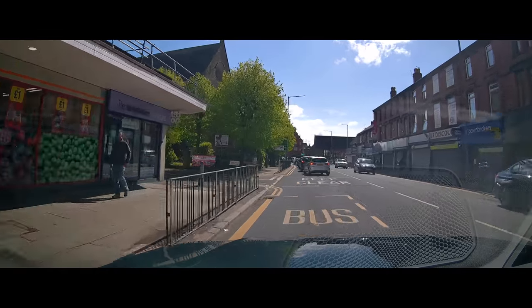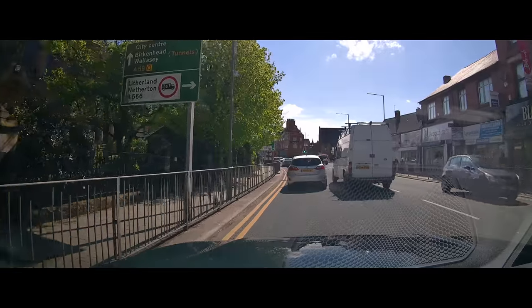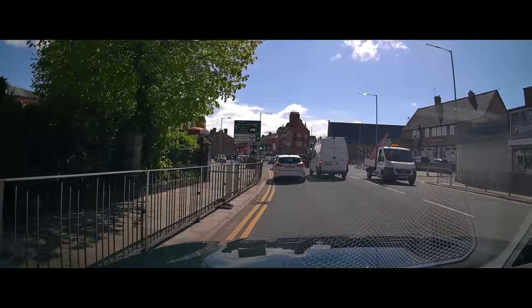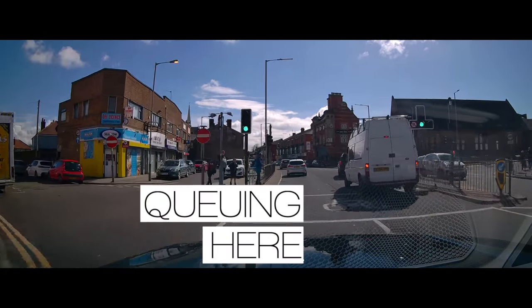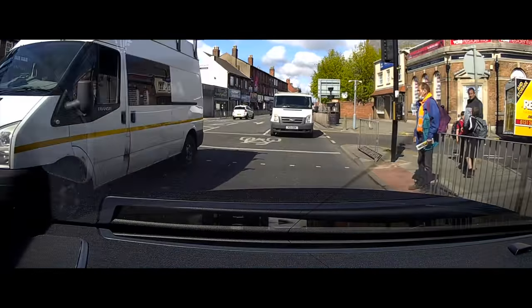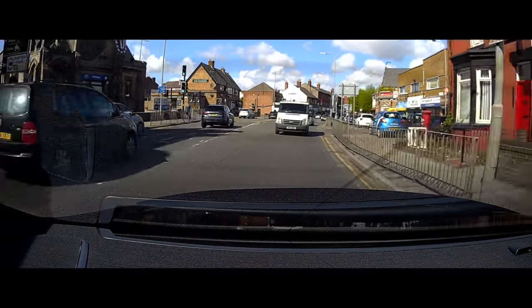Before we get there, this junction in front of me is not a yellow box junction, but the same rules should apply. If you couldn't clear this junction — for example, the people turning right, with traffic queuing to the right-hand side — these vehicles, the white van and the black SUV, shouldn't have gone into the middle. The yellow box is actually there to reinforce what you should do anyway, but the difference is with a yellow box you can get penalty charges for going in when you can't clear.